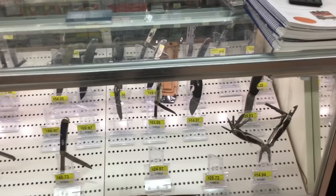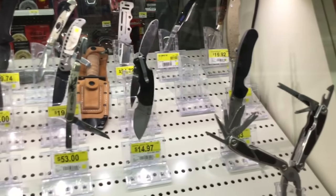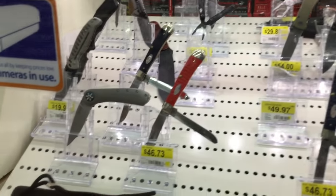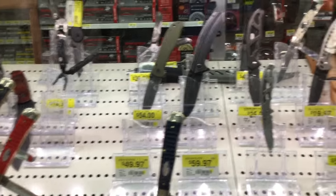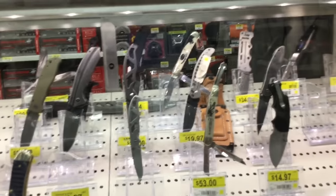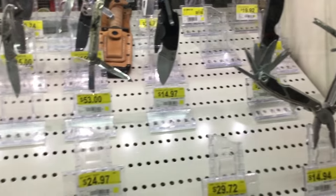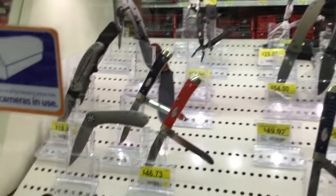So as per usual, this is my favorite section. But so far from what I can tell, the selection is decently bleak. I don't really see a whole lot that I'm super interested in this time around. They have some of the usuals from Kershaw, CRKT, and Gerber, but nothing super epic, nothing that's really eye-popping this time.